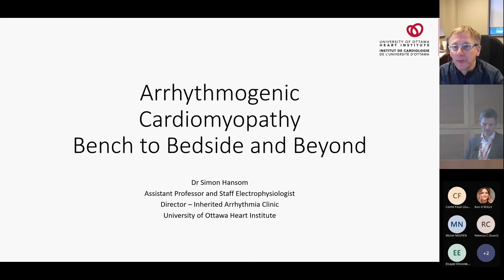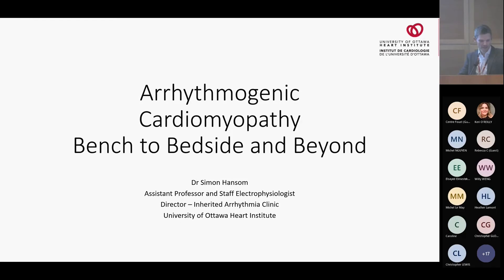Good morning, Dr. Hansom. Thanks so much, Dr. Bernie, thank you for the introduction. It's great to be here. It's nice to be back and I have to say really grateful for the six people who turned up, because I was slightly worried I was going to be standing in front of an empty room. Hopefully this will be an interesting presentation. It's a common condition that we're all going to see at some stage, and particularly for the residents there's lots to learn.